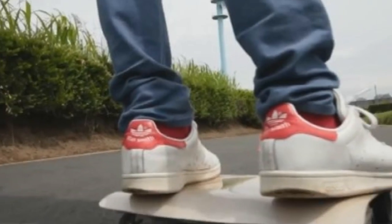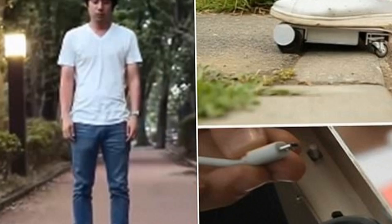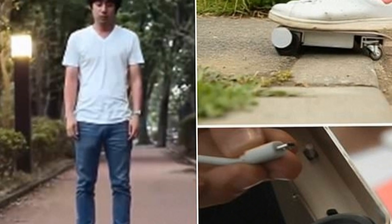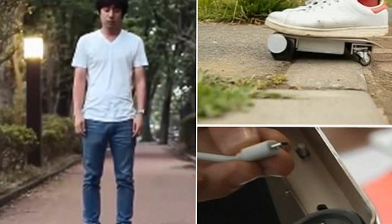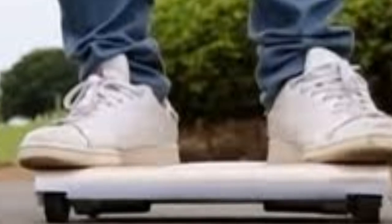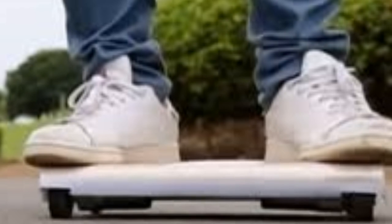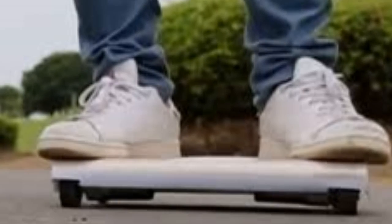Its developer says it's also extremely simple to ride. Once the rider stands on it, the Walk Car starts automatically, while simply stepping off stops the vehicle. To change direction, the user just shifts their weight. Best of all, there is no need to find a parking space, because it fits into a small bag when not in use.